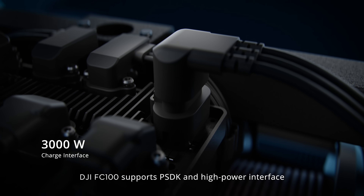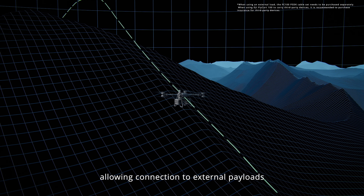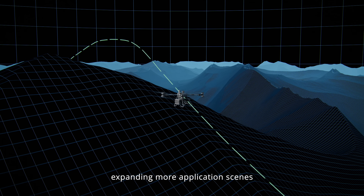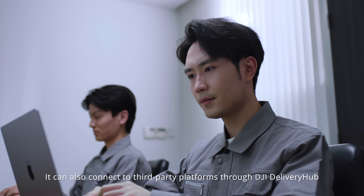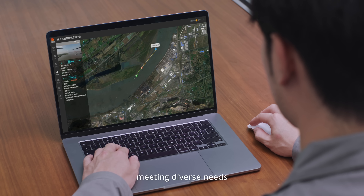The DJI FC 100 supports PSDK and a high-power interface, allowing connection to external payloads and expanding more application scenes. It can also connect to third-party platforms through DJI delivery hub, meeting diverse needs.